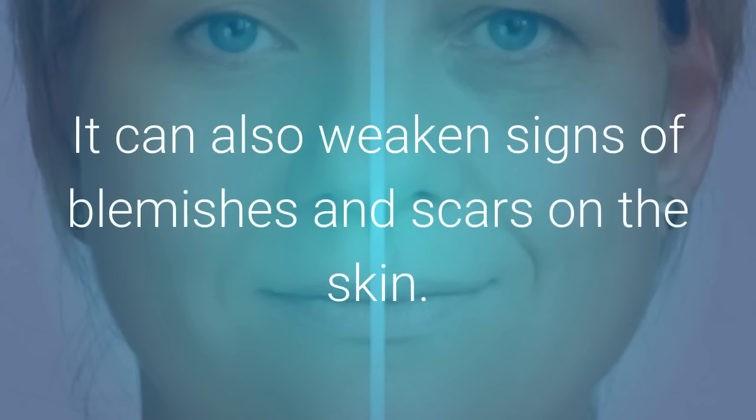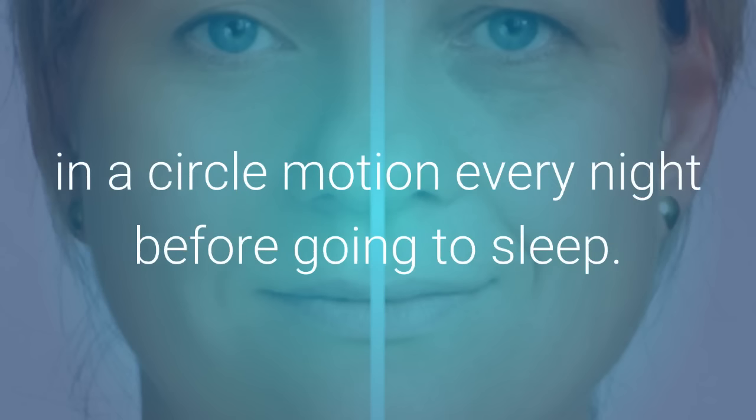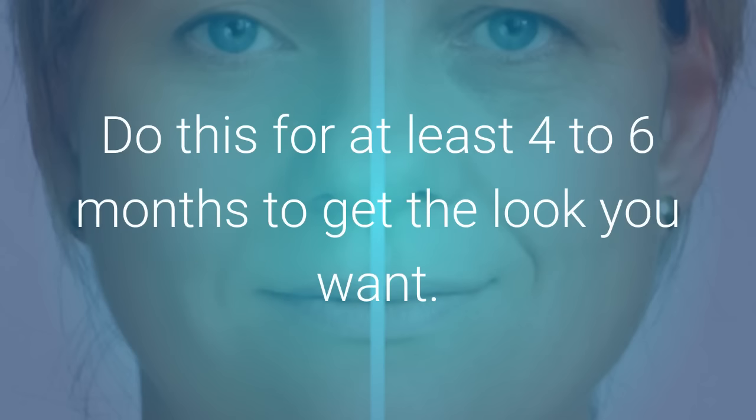It can also weaken signs of blemishes and scars on the skin. To use, gently rub a few drops of castor oil into your skin in a circular motion every night before going to sleep. Do this for at least 4 to 6 months to get the look you want.